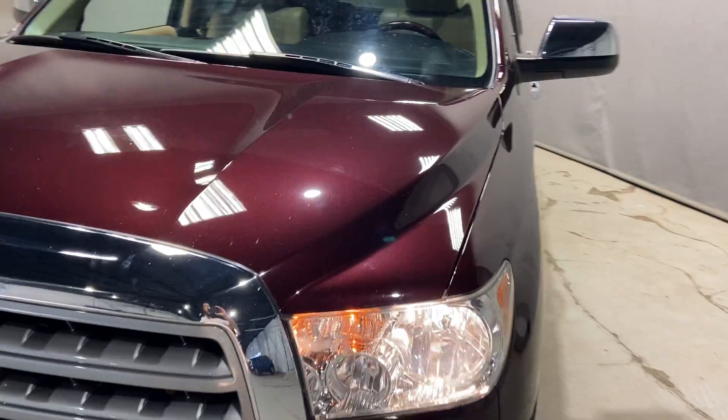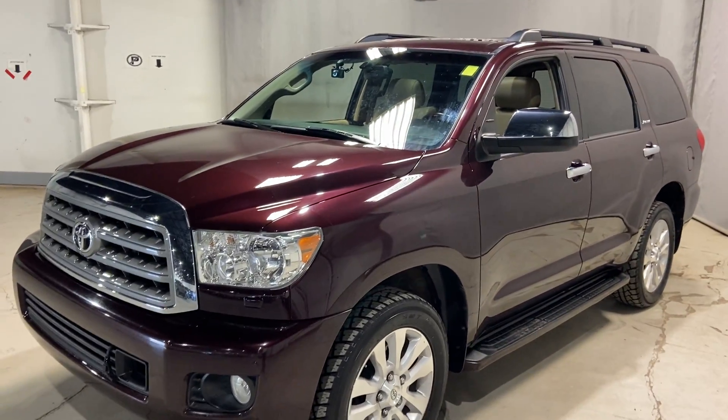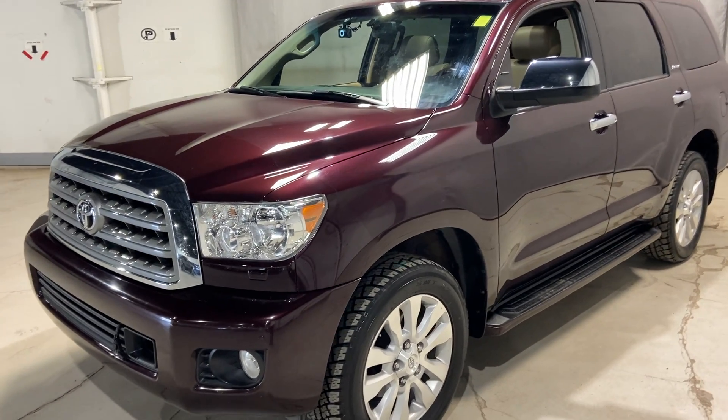You have a 5.7 litre V8 engine underneath the hood of this bad boy. It can tow up to 7,400 pounds. Pretty amazing, right?